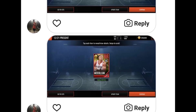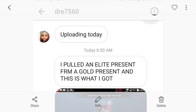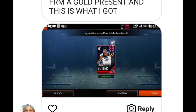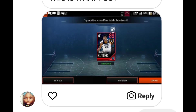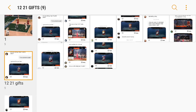Another one — shout out to Dre 7560. He pulled an elite present from a gold present and ended up getting an 89 overall Fan Favorite Jimmy Butler. Later on in the promo they had a present that was guaranteed Fan Favorites, but for this one it was not guaranteed, so he ended up getting 89 Jimmy Butler — really great pull. Shout out to Dre 7560 for the screenshot.